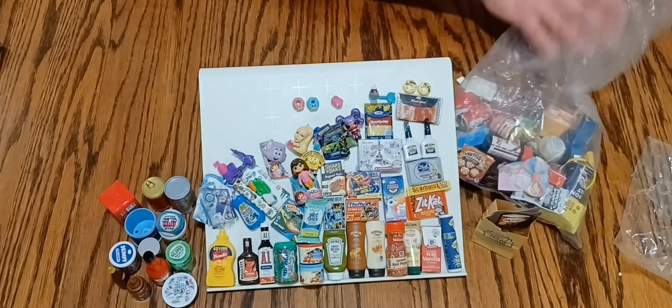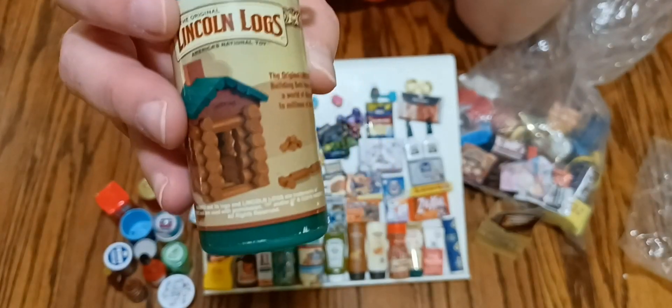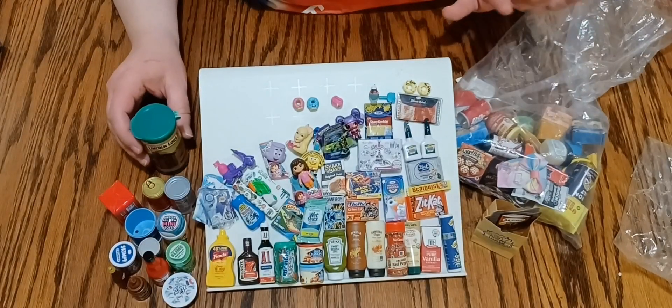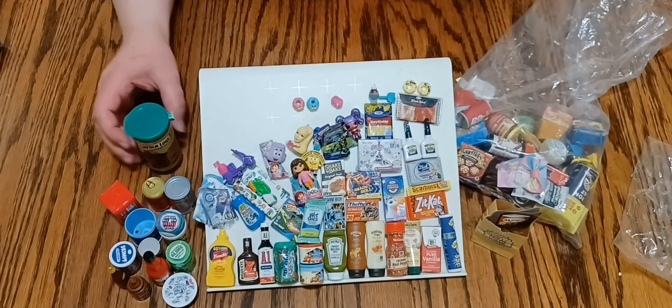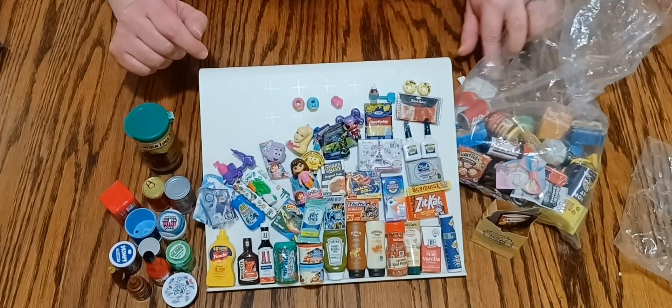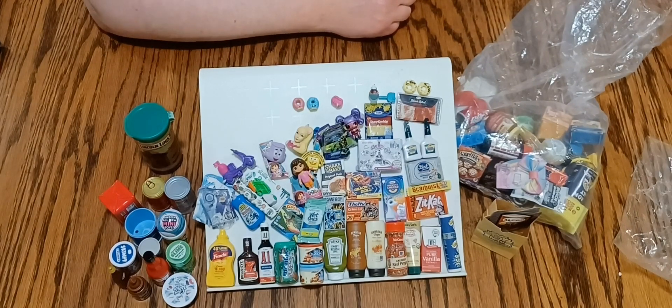Oh yeah, that cute Lincoln Logs — I might have to try and play with those sometime and see what we can build. But this is just something I couldn't pass up — the cutest mini lot you ever did see. Thanks for joining me and don't forget to subscribe, we'll see you next time.